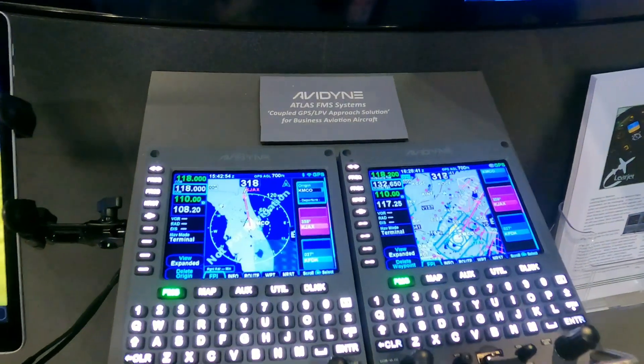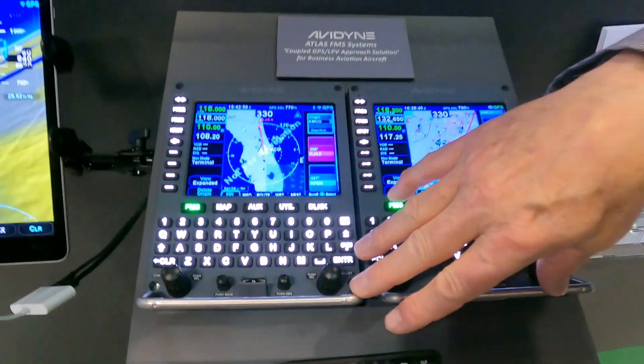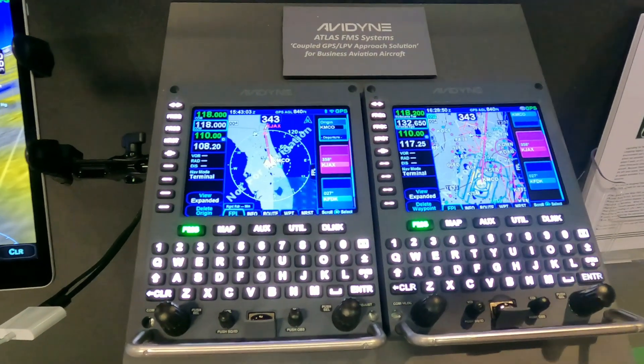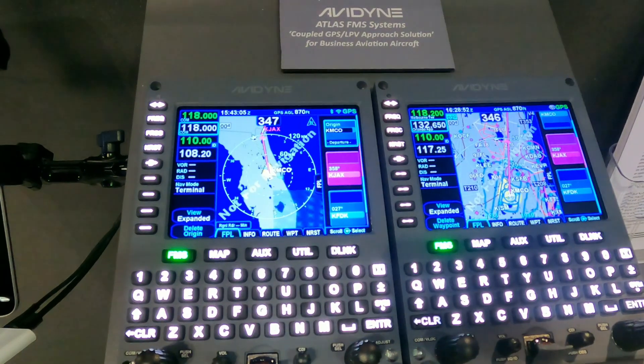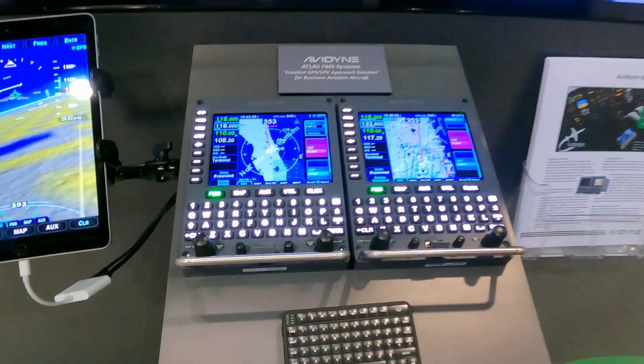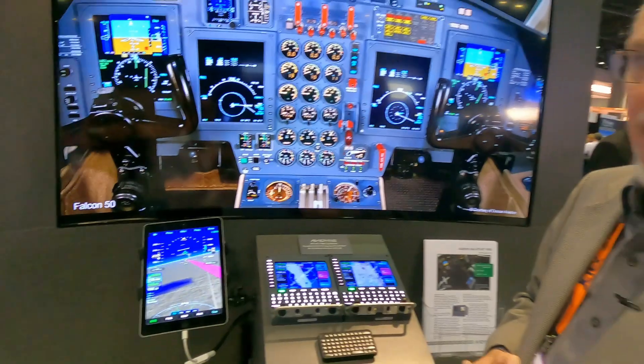The EFAS thinks it's flying an ILS, but we're sending it LPV information, and that allows you to put vertical guidance on the glass without doing a comprehensive overhaul of the airplane. There are a ton of these airplanes out there in this predicament where they've got a very viable airframe but don't have a way to upgrade to the new technology.